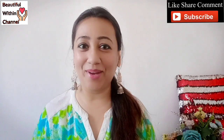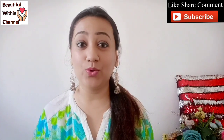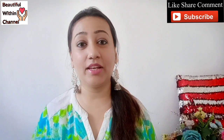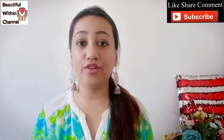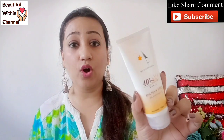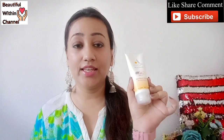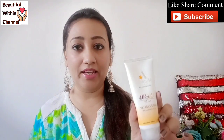Hello, welcome back to my channel Beautiful Within. Friends, as summer starts, I have a question for you - which sunscreen do you apply? Today in this video I'm going to tell you which sunscreen I am currently using. I had mentioned in my stories that I got some products from Aranya, and I tried their sunscreen. Today I'm going to give you a full review of Aranya Skincare Naturally's sun block lotion.